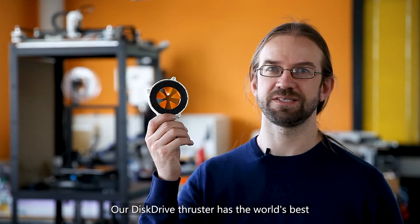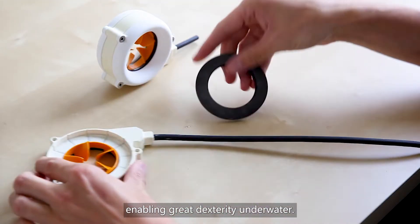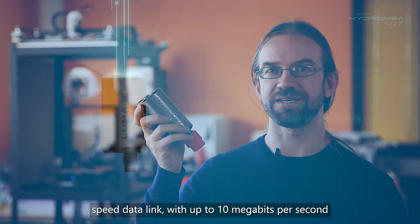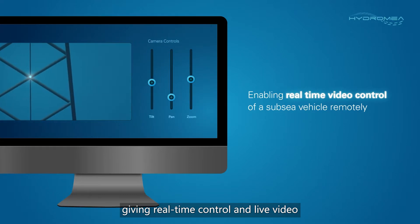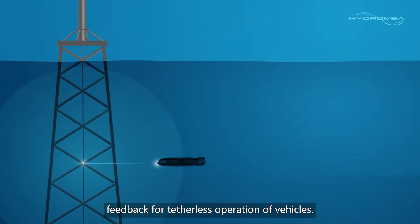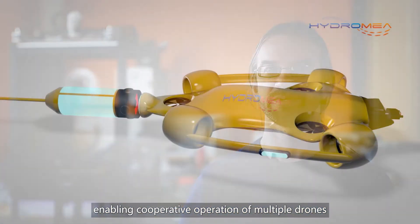Our disk drive thruster has the world's best thrust-to-weight ratio, enabling great dexterity underwater. Our Luma optical modem is the world's smallest high-speed data link, with up to 10 megabits per second, giving real-time control and live video feedback for tetherless operation of vehicles. Finally, we've pioneered a number of technologies enabling cooperative operation of multiple drones and smart interaction with infrastructure and sensors.